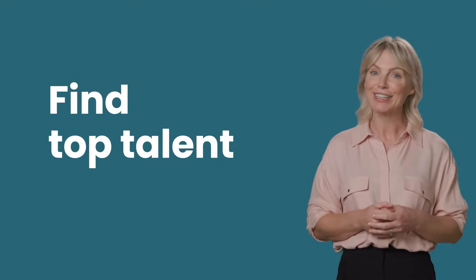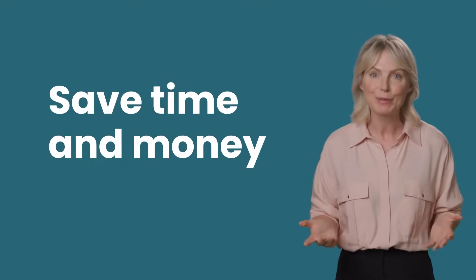Hi, I'm Liz. Over the next few minutes, we'll take a quick look at all the ways Test Gorilla can reinvent your hiring, so you'll find top talent easier while saving time and money.